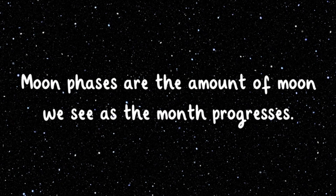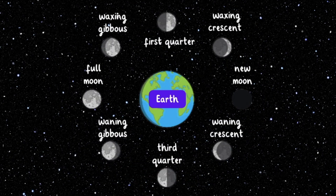Moon phases are the amount of moon we see as the month progresses. There are eight phases: new moon, waxing crescent, first quarter, waxing gibbous, full moon, waning gibbous, third quarter, and waning crescent.